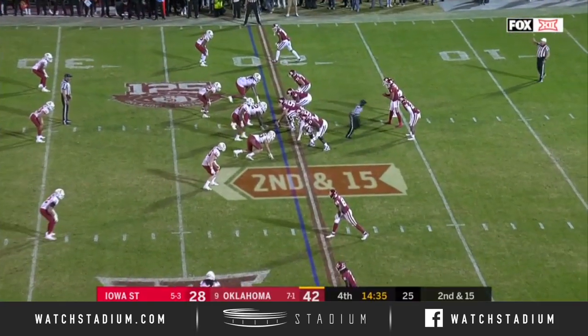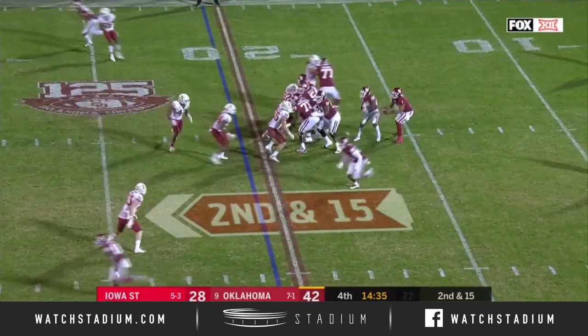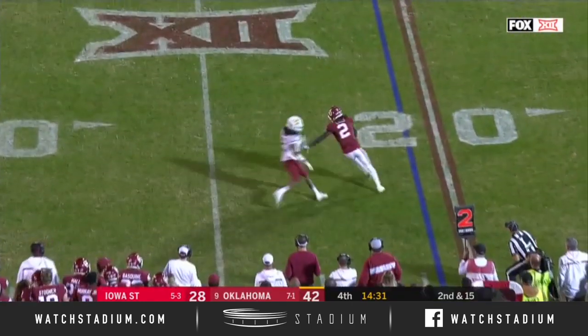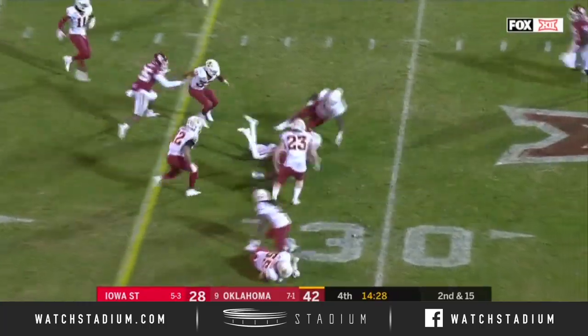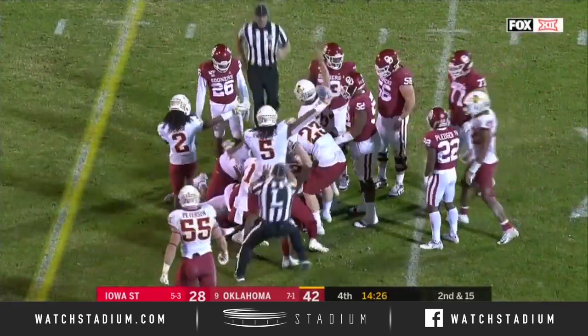They move Eric Swenson over to right tackle. R.J. Proctor comes into the game, plays left tackle. Hurts out of a tight pocket to the sideline. Lamb gets away from Daytona, loses the ball. Who's got it? Iowa State says they do.